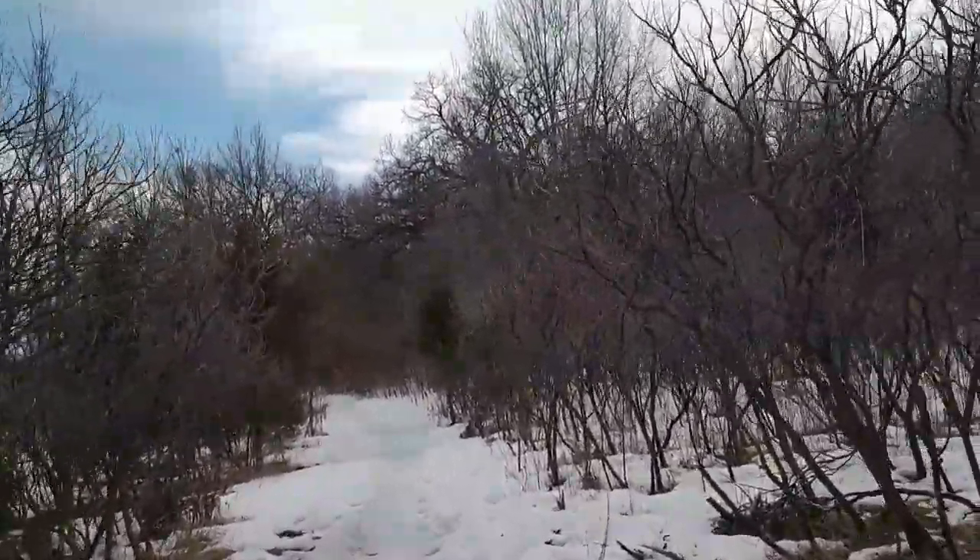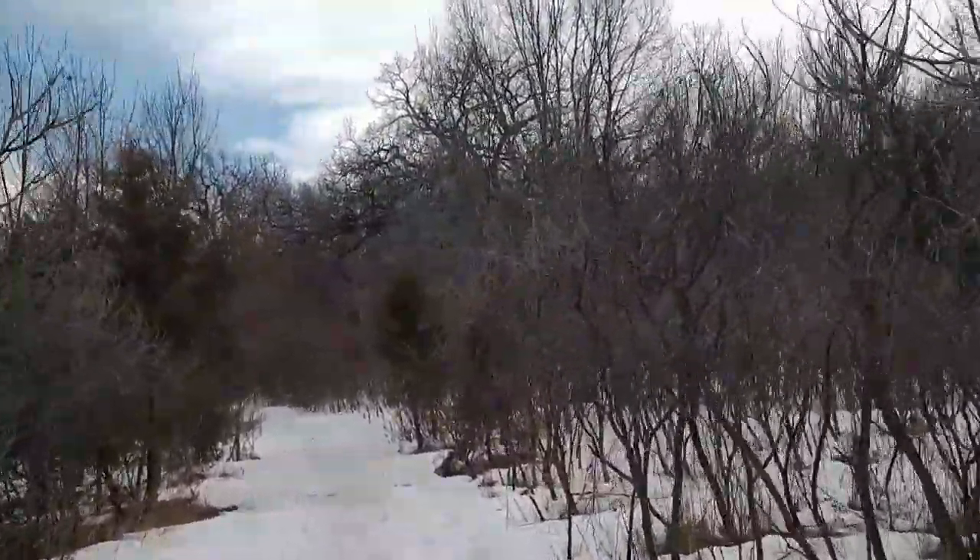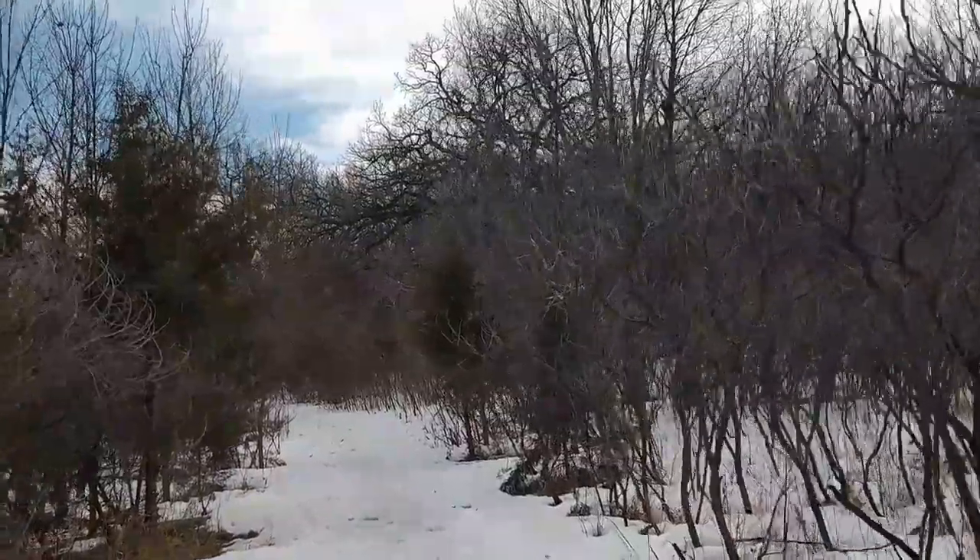Probably want to get a little deeper in — it's kind of shrubby right here — so we'll look for some elms.